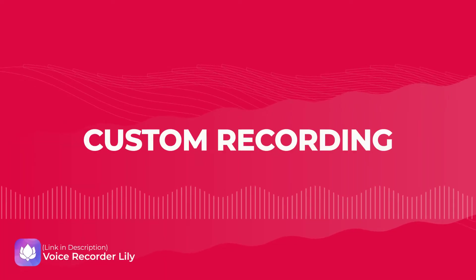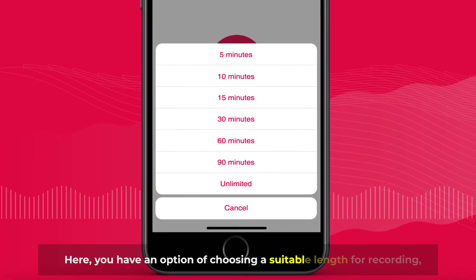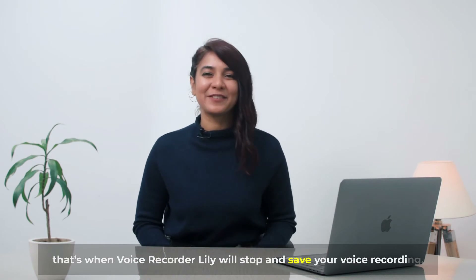Number two: custom recording. Here, you have an option of choosing a suitable length for your recordings. That's when voice recorder Lily will stop and save your recording.